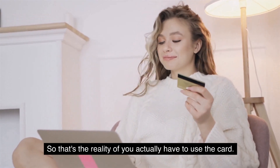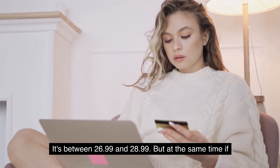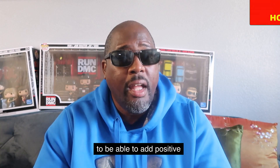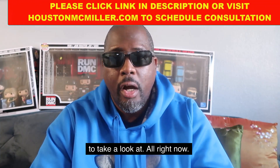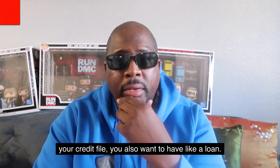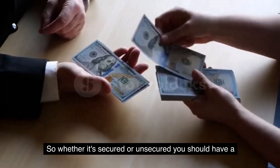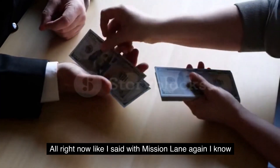Their interest rate is on the higher side — between 26.99% and 28.99% — but if you're rebuilding your credit and have a thin file with no accounts, Mission Lane may be a card worth looking at to add positive tradelines. Also, not only do you want open revolving credit cards on your file, you also want a loan — whether secured or unsecured — to help balance out your credit profile. That's very important.